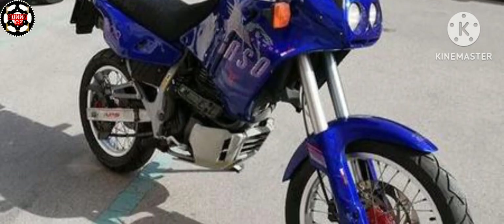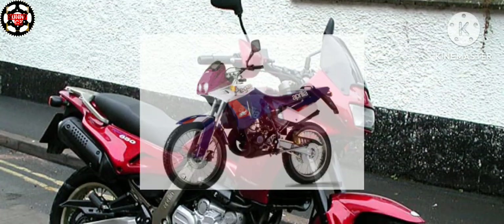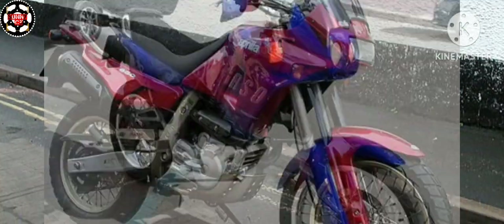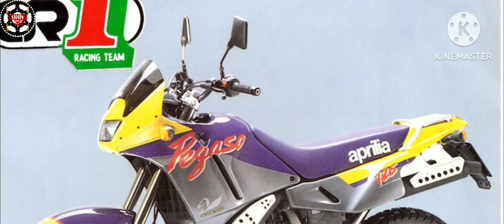It was presented to the public for the first time in 1989 in the 125cc displacement. It was also produced in the 50cc, 600cc, and 650cc displacements. It finally went out of production in 2011.